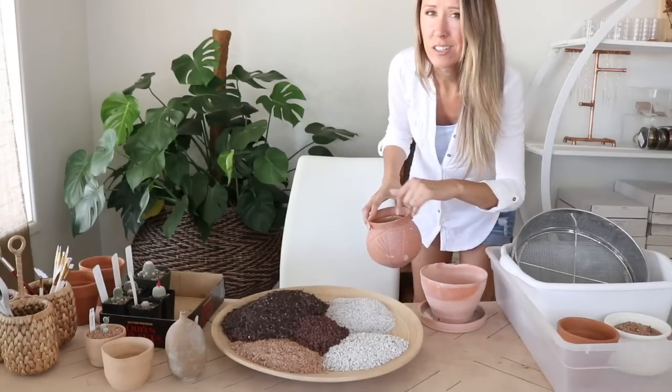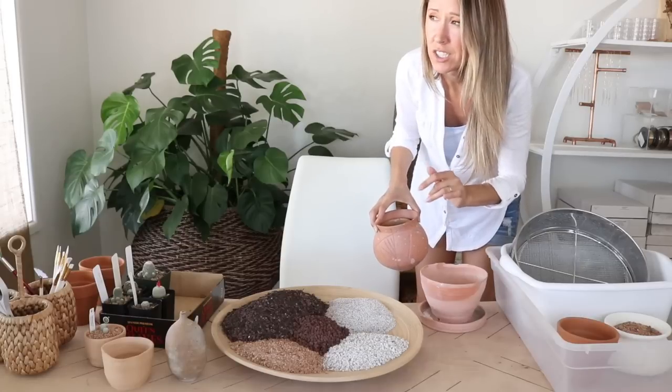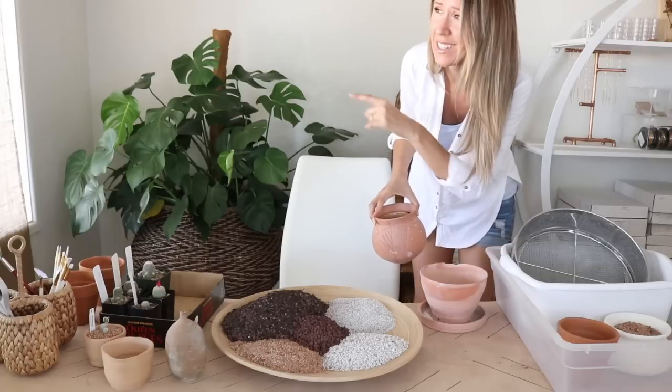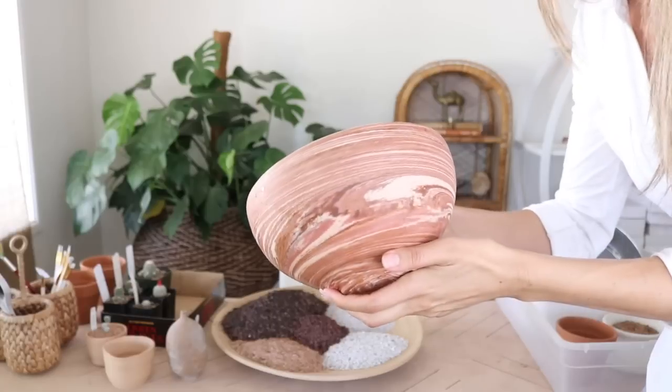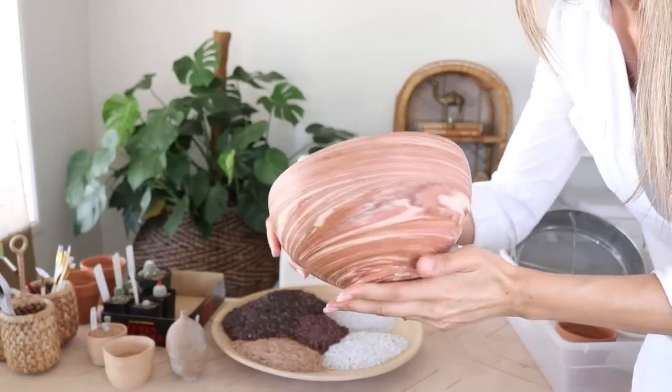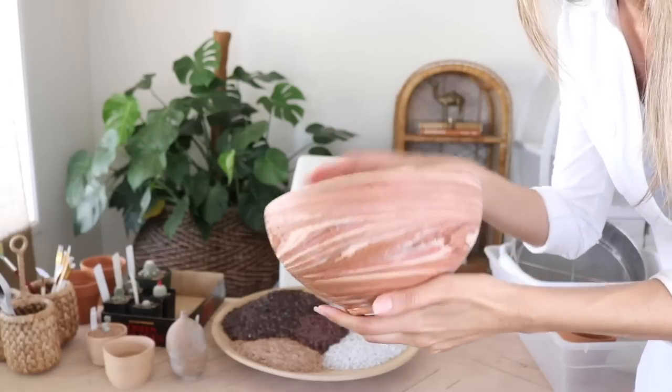So next month we're going to be potting up some lithops. Look at this one — doesn't that remind you of like Jupiter's Great Red Spot? I just think that's so neat. I love natural clay pots.